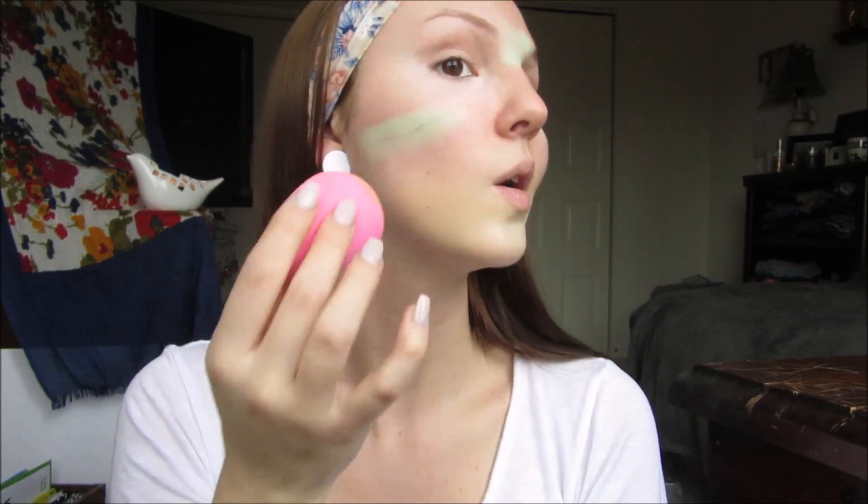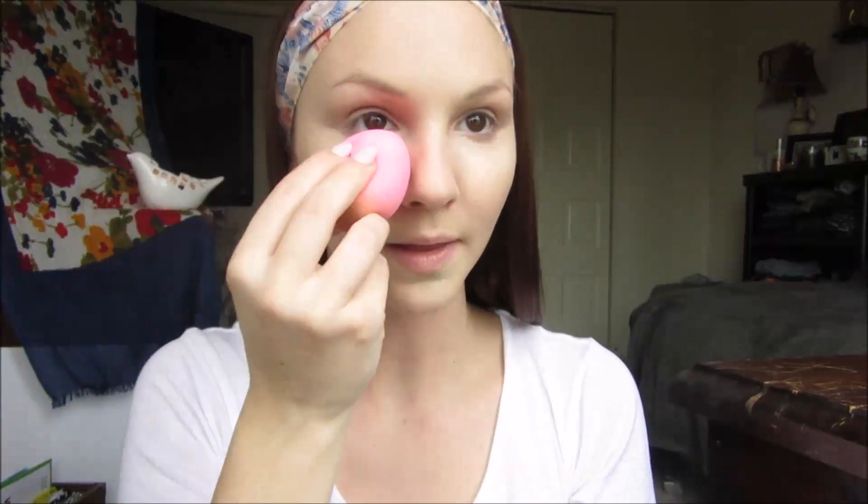I'm just pouncing extra lightly on those areas that we used the concealer on. Next I'm going to be going in with my concealer to highlight my face. Today I'm going to be using the Maybelline Dream Lumi Highlighting Concealer in the color Ivory. I'm going to be using my E.L.F. Tapered Blush Brush — it works really well with it. I'm just going to be applying that underneath my eyes.